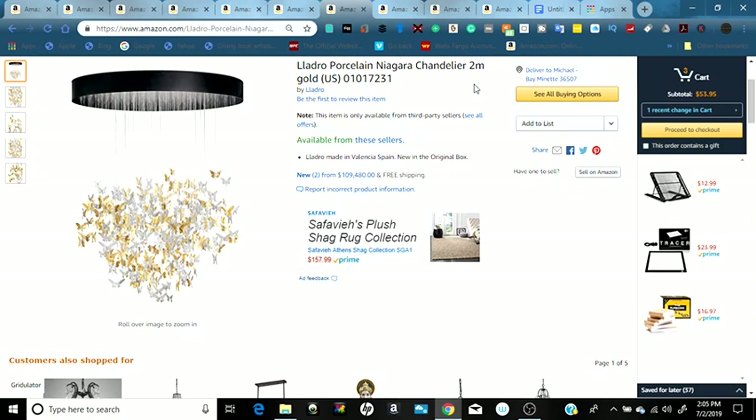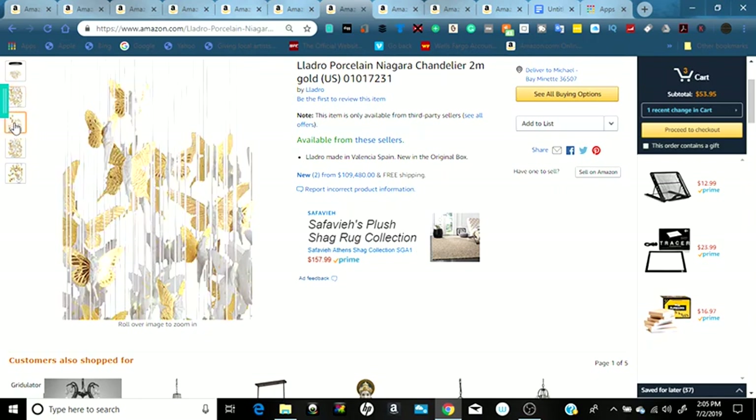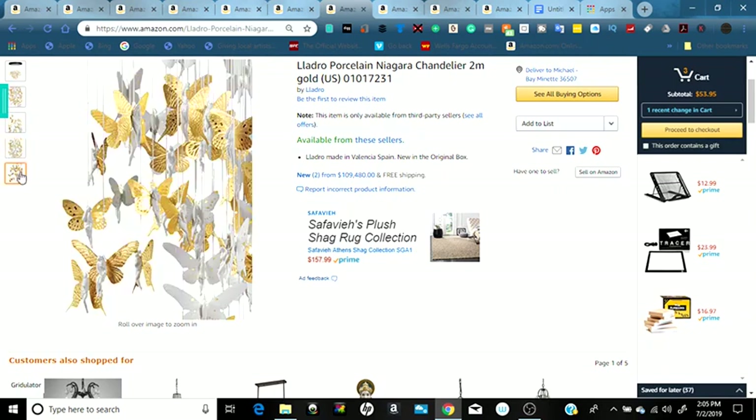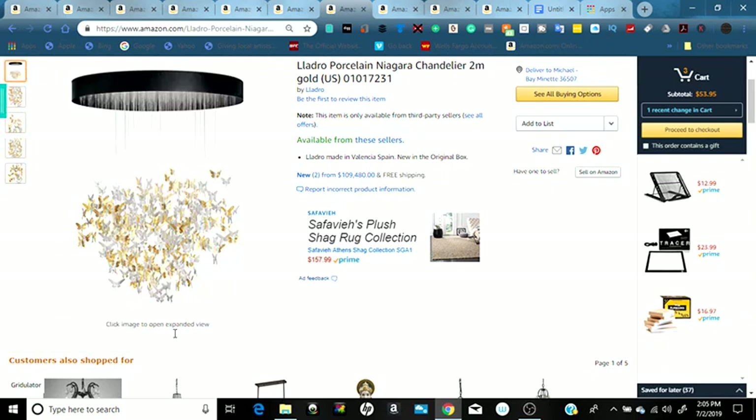Here's something different — you can actually get a chandelier on Amazon. This chandelier features gold and silver butterflies and is one of the luxury items available with free shipping. It is a six-figure item priced at $309,480, available right here on Amazon.